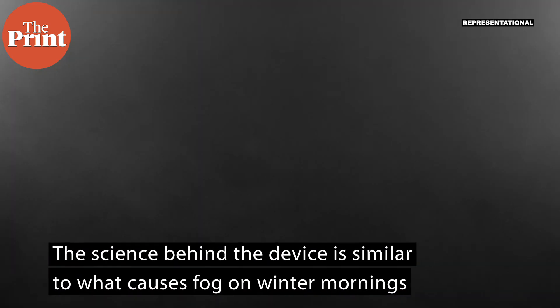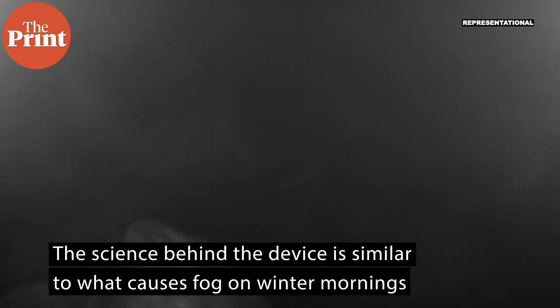In fact, the science behind the device employs the same principle that causes fog on winter mornings. Fog appears when water droplets of the right size are suspended in the air, scattering incoming light and giving a foggy appearance.